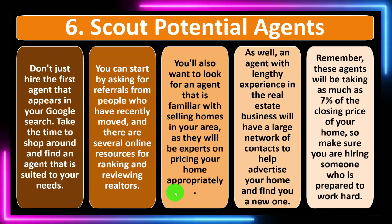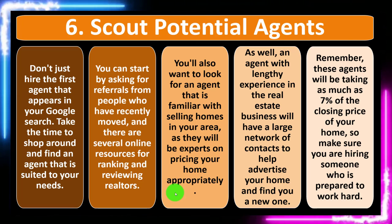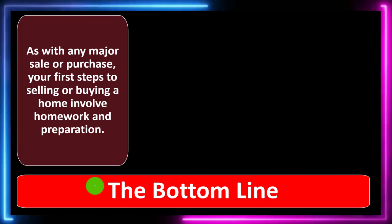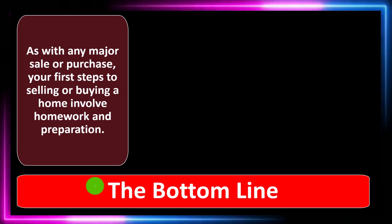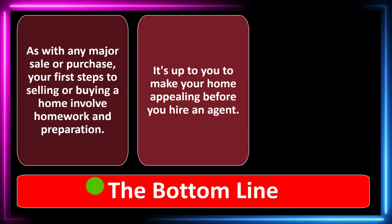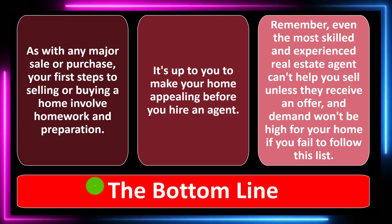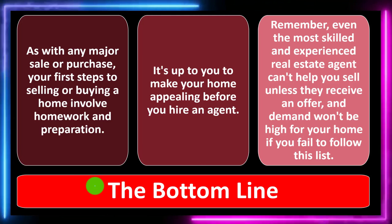Remember, these agents will be taking as much as 7% of the closing price of your home, so make sure you are hiring someone who is prepared to work hard. Bottom line: as with any major sale or purchase, your first step to selling or buying a home involves homework and preparation. It's up to you to make your home appealing before you hire an agent. Even the most skilled real estate agent can't help you sell unless you receive an offer, and demand won't be high if you fail to follow this list.